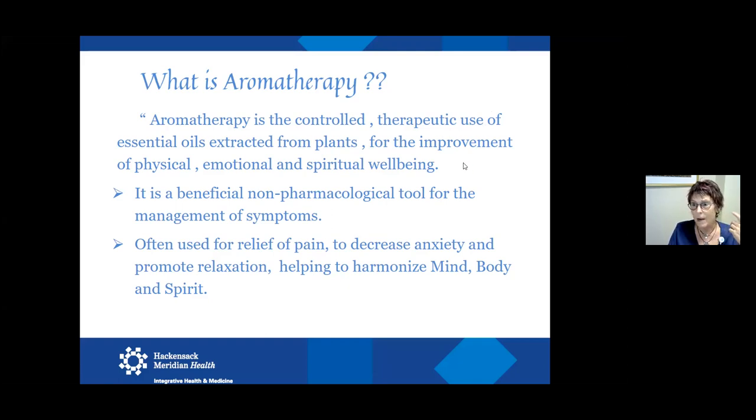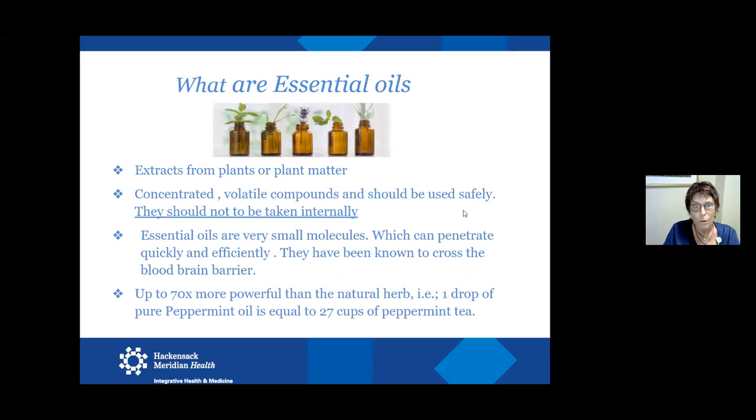The benefits include a non-pharmacological option for management of symptoms that patients struggle with, or you as an individual. I use it myself; my family uses it. If I can get everybody open-minded enough to use aromatherapy, it helps relieve pain, decrease anxiety, and provides an overall sense of well-being and balance. They are extracts from plants or plant matter — from the plant itself, the leaves, flowers, or stems — and where they come from determines the chemical makeup and the therapeutic value of the essential oil.